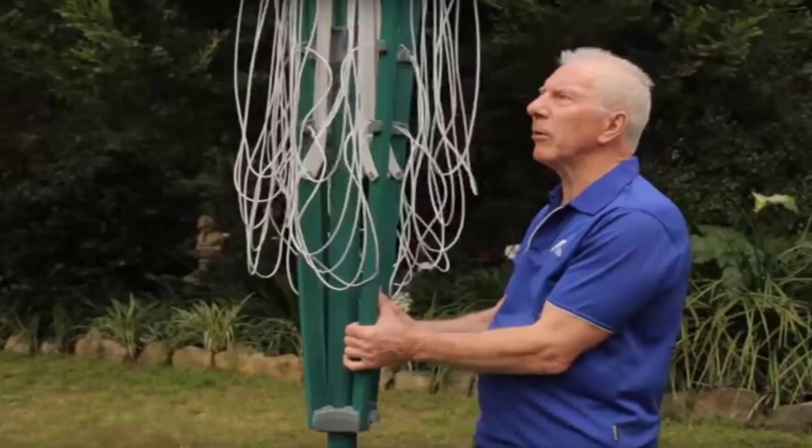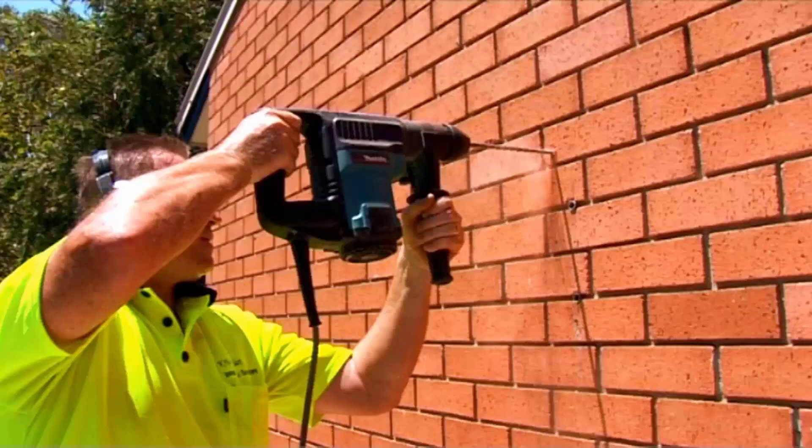If you do need any help installing your new clothesline, Lifestyle Clotheslines has a full installation service around Australia. We have a team of highly qualified installers that can install all types of clotheslines, including rotary ones — as pictured here — which is the folding one or the fixed style, as well as any type of wall-mounted or retractable clothesline.